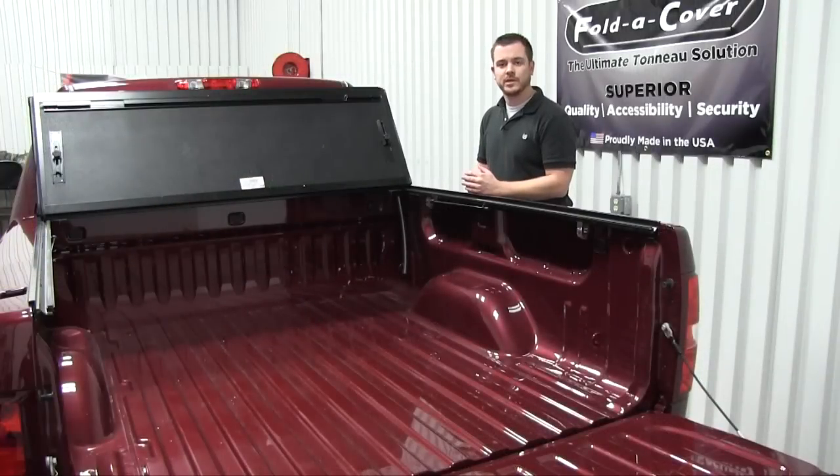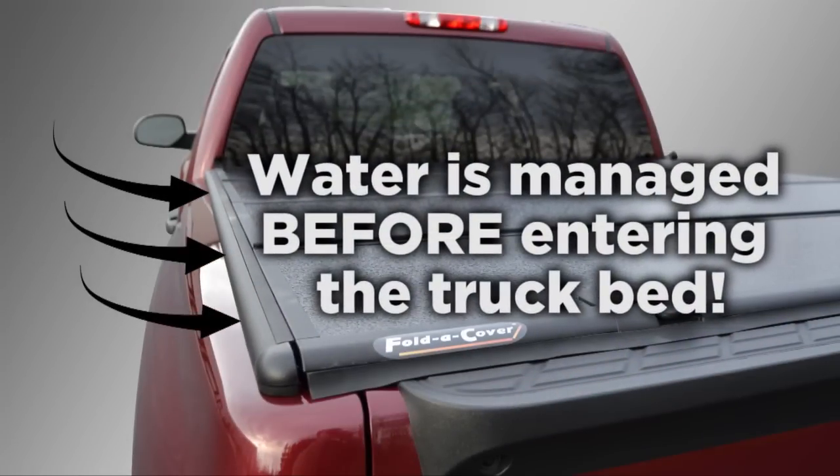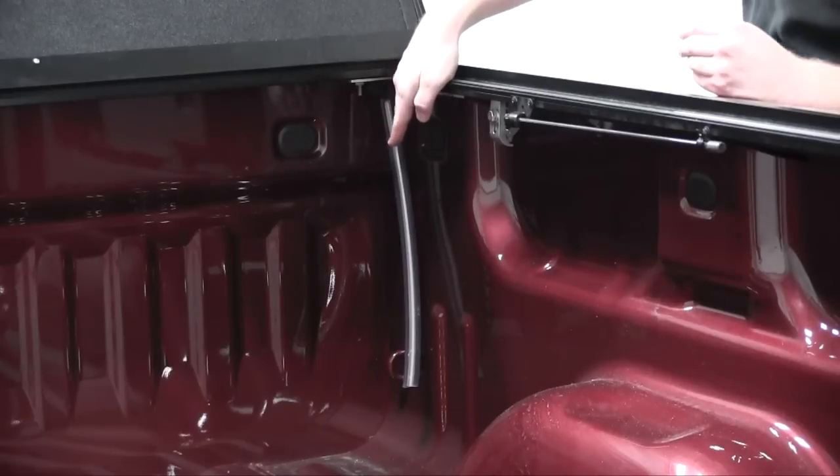With the cover fully open, we can now see a few more key functionality differences. The FoldCover's wind seals sit on top of the truck bed, which means it manages water before it ever enters the truck. With the Backflip's low profile design, they must manage water once it's already in the truck bed, utilizing a gutter system along with a plastic drain tube inside the truck bed.